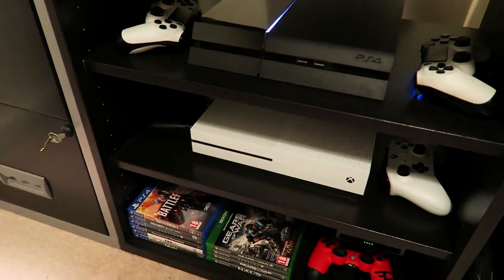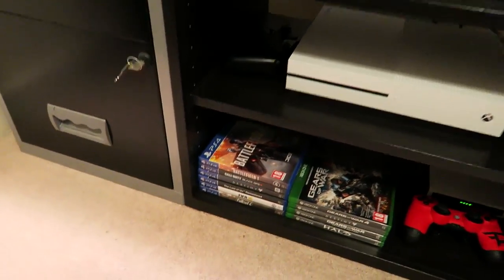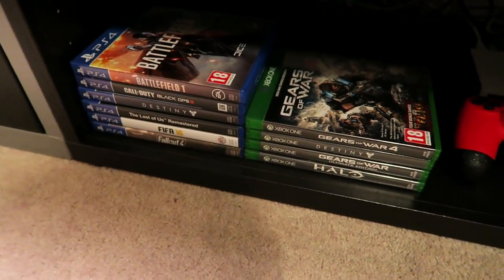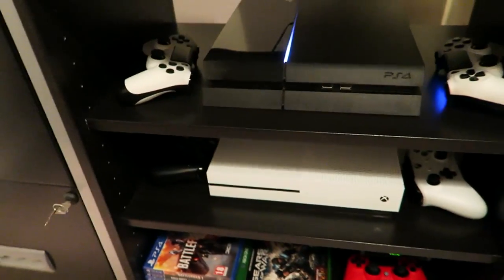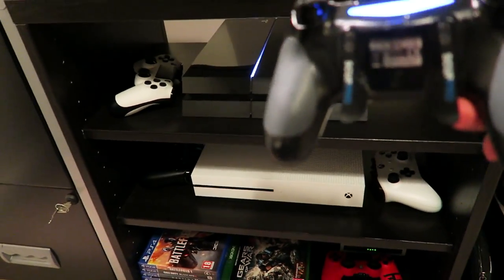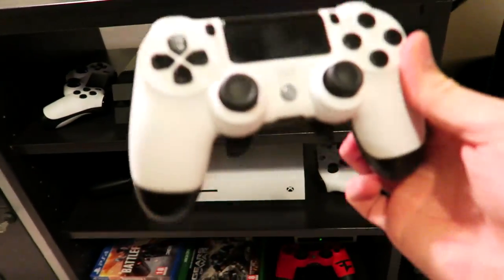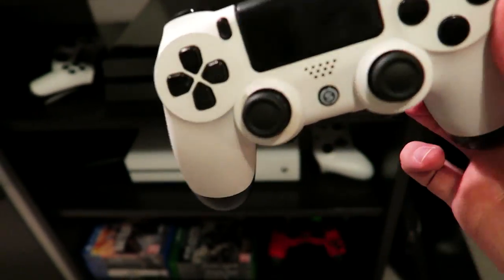With the extra Xbox I can move the old one into the living room so when friends are around I don't have to carry a console through. The games are down here — I really only play COD on console but it's there if I want to hop on different games. Controllers — I love Scuf, I've been using them for about five years, since 2011 I think.